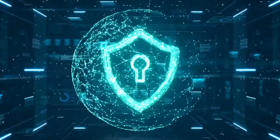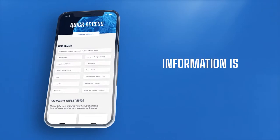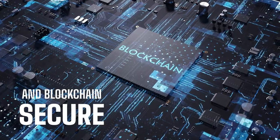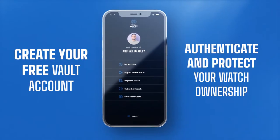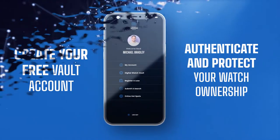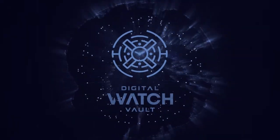The Digital Watch Vault is safe and protects your privacy and watch details, and owner information is compartmentalized and blockchain secured. Create your vault account now to authenticate and protect your watch ownership. Every watch has a journey — make sure yours is made safely. It's your watch in the vault.